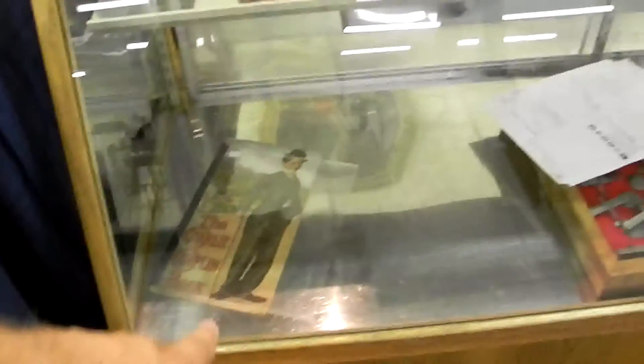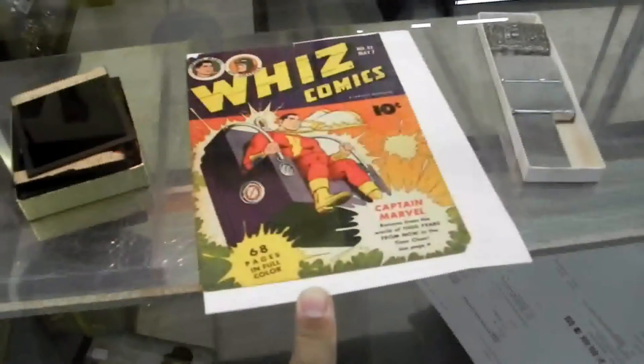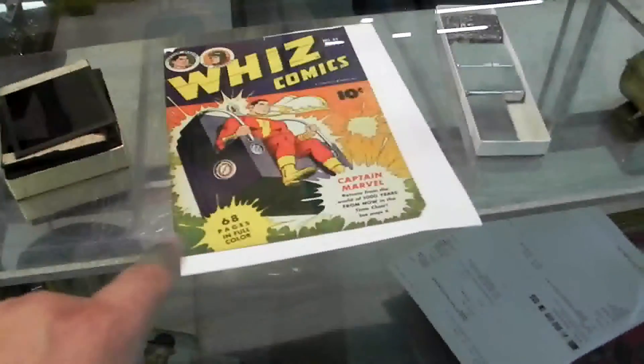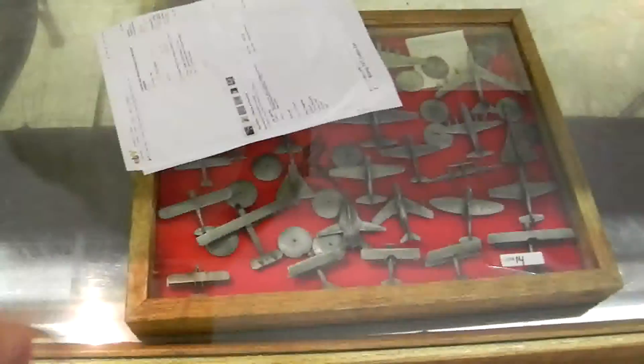Harvey Clark etching. First edition Charlie Chaplin book — the first book written about him. This Wiz Comics is signed by one of the authors of one of the book stories in there, and he is a well-known sci-fi guy. This is a complete Franklin Mint world's greatest aircraft pewter set — 2,400 bucks right now on eBay.